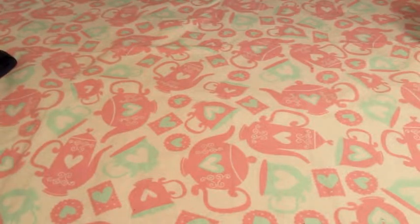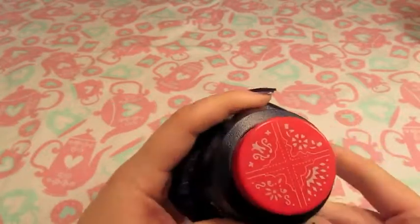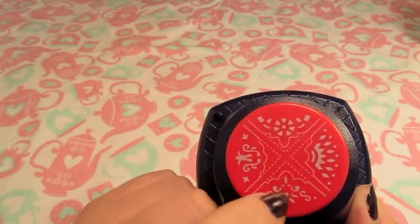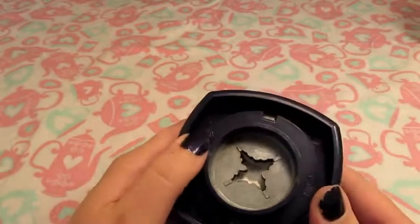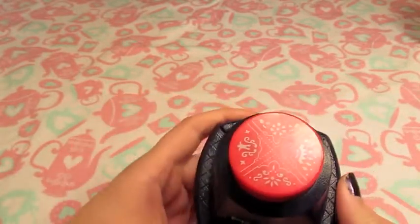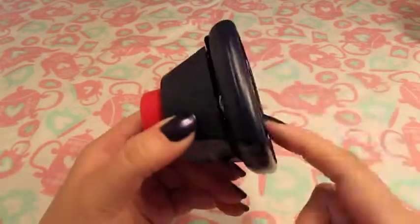I also got this punch from TJ Maxx, about $4. It's a corner-and-embossing punch — four different corner cutouts and it also embosses the pattern on there. I haven't found the embossing particularly strong; it probably needs a specific cardstock thickness to really pick up those designs. But even without the embossing, a four-corner punch is great, so that was a nice find.